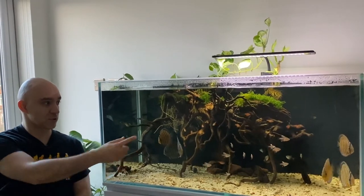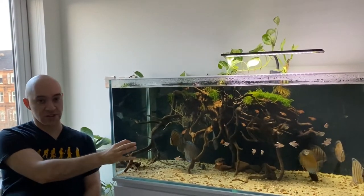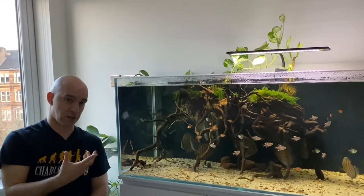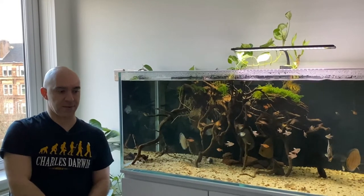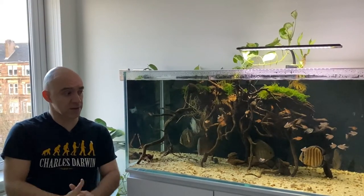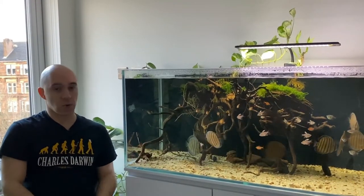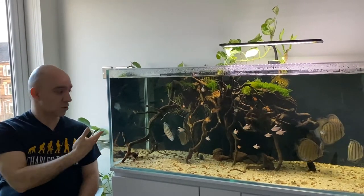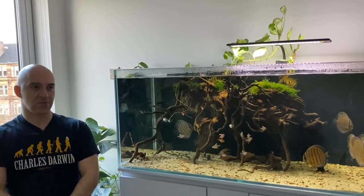Watching the tank right now, you can see there are lots of small tetras in here, and java moss on top of the driftwood. I didn't have any of that when I was treating them for hex — just the discus — because the smaller fish can't tolerate those higher temperatures, and java moss probably couldn't either. I added the tetras later because the discus were still very shy and hiding most of the time. When there are smaller fish swimming around, the discus feel more confident and come out too.